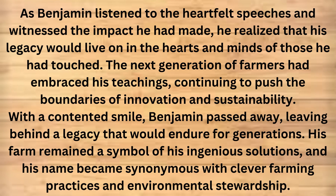As Benjamin listened to the heartfelt speeches and witnessed the impact he had made, he realized that his legacy would live on in the hearts and minds of those he had touched. The next generation of farmers had embraced his teachings, continuing to push the boundaries of innovation and sustainability. With a contented smile, Benjamin passed away, leaving behind a legacy that would endure for generations. His farm remained a symbol of his ingenious solutions, and his name became synonymous with clever farming practices and environmental stewardship.